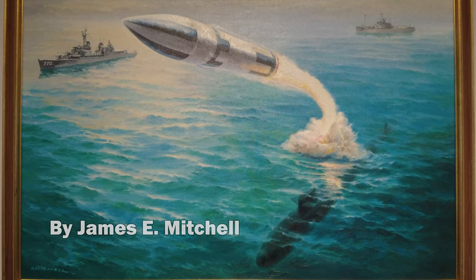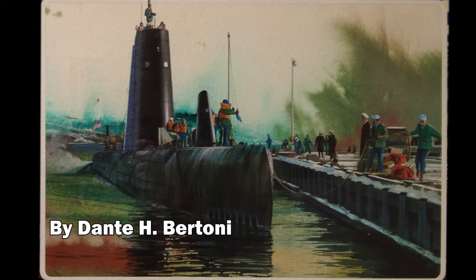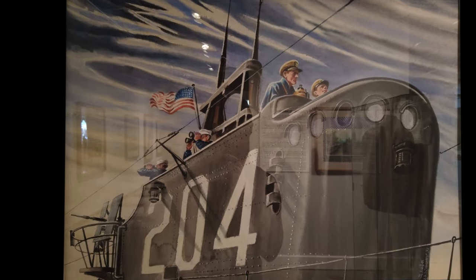These were paintings that caught my eye. All these paintings were on loan from the U.S. Navy Art Collection, based in Washington, D.C.